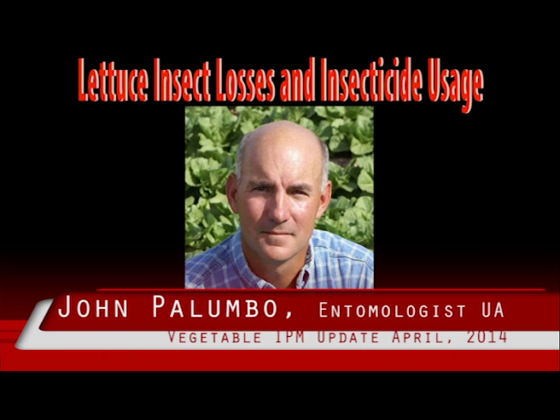Lunch will be provided at no cost. The information provided by PCAs and growers during these workshops can be very useful to the lettuce industry.